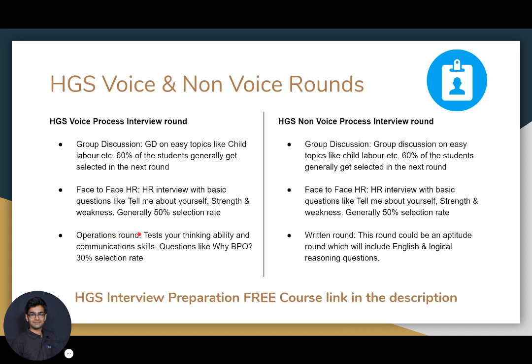The third and last round in the voice process is an operations round. This round tests your thinking ability and communication skills. Questions asked include 'why do you want to join a BPO?' The selection rate for this operations round is generally 30%.